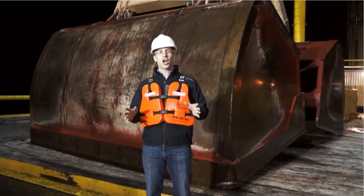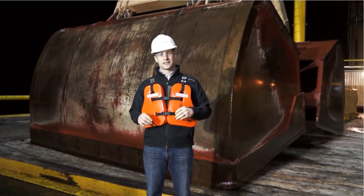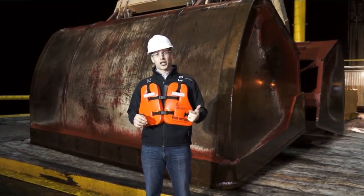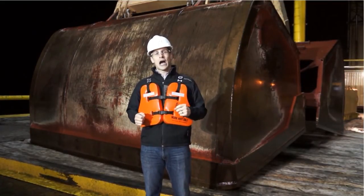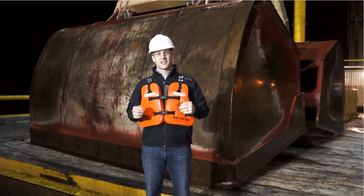St. James started by converting one crane to LED and has since converted a total of four cranes. Some of the advantages they found were higher light levels on the deck, higher light levels while working, more visibility of the people working on the deck for safety purposes, and also less shadows. We sat down with Paul Morton, CEO of St. James Steve Doering Partners, to discuss this further.